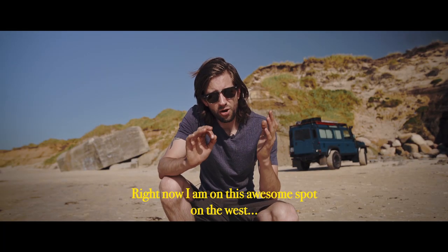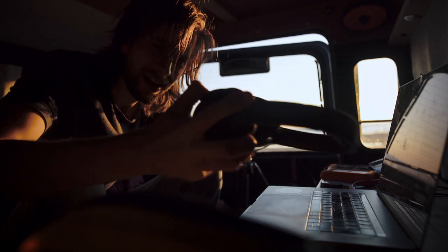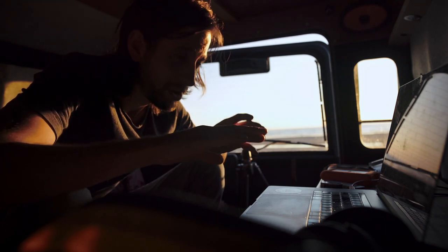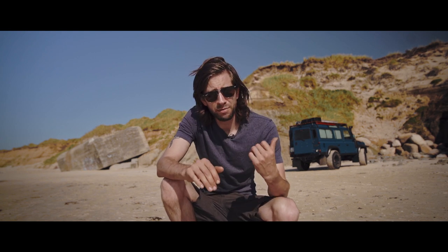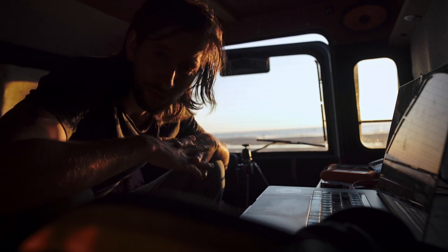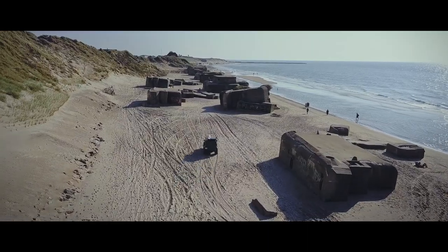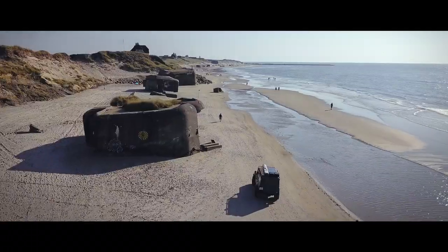Right now I'm in Denmark and about to hop on the ferry tomorrow to Iceland. That audio was pretty shitty. Anyway, I'm in Denmark right now and I've been driving for two days non-stop. Today is a bit of a day off and I'm chilling at the beach — an epic place I discovered here on the west coast of Denmark.